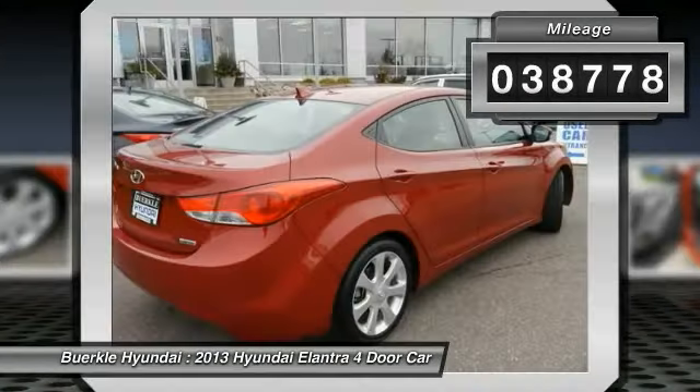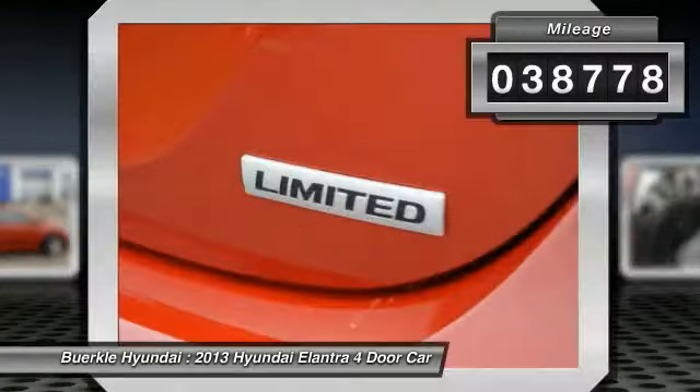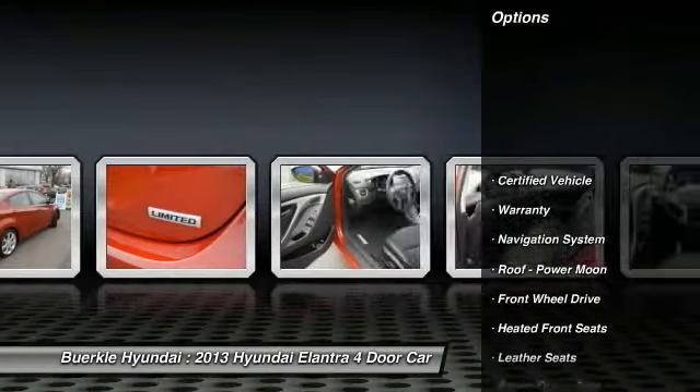This vehicle has less than 40,000 miles. Here are some of this vehicle's great options: Traction Control,